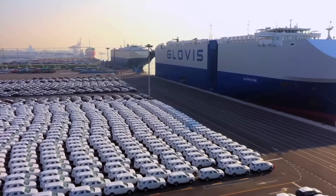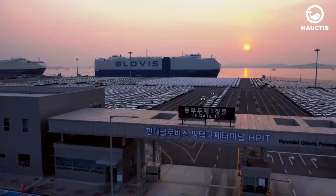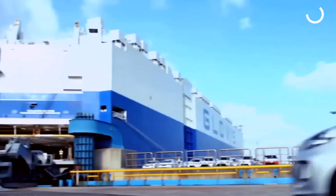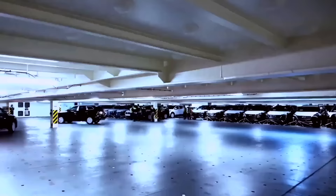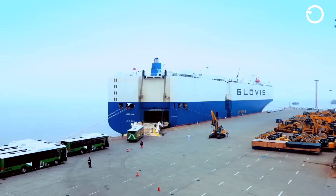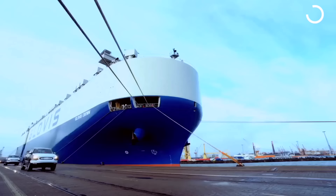Sailing across global routes, Stella's versatility is evident. She's the perfect blend of modernity and adaptability, prepared to transport everything from sleek sedans to hefty machinery. Whether via stern ramp, side ramp, or a hoistable deck, Stella rises to every challenge, ensuring your cargo reaches its destination safely.